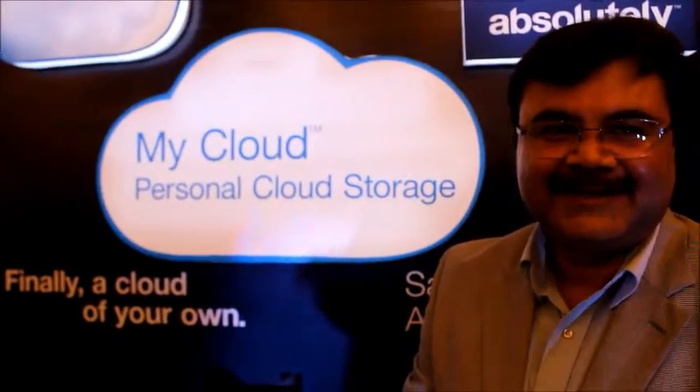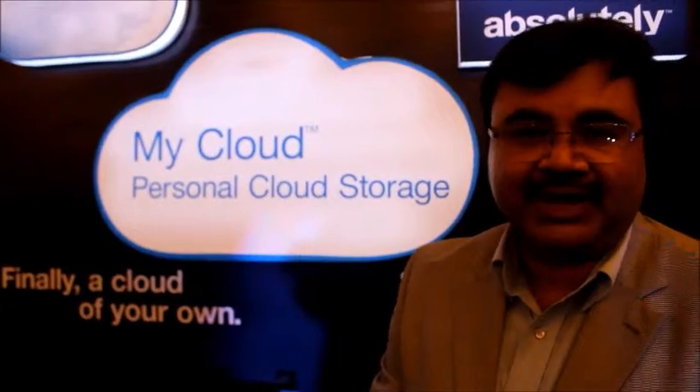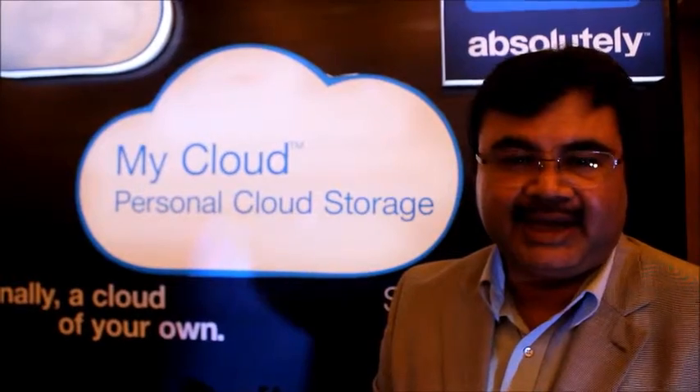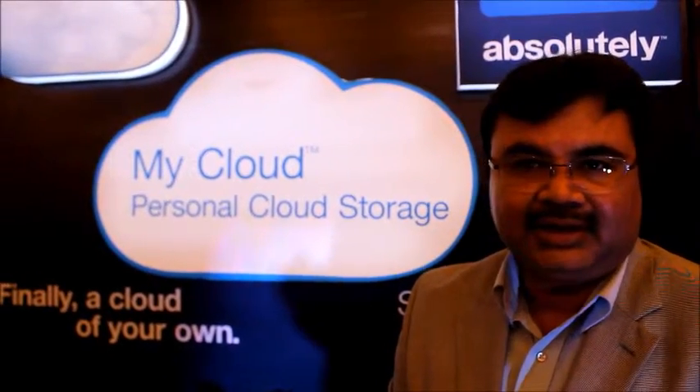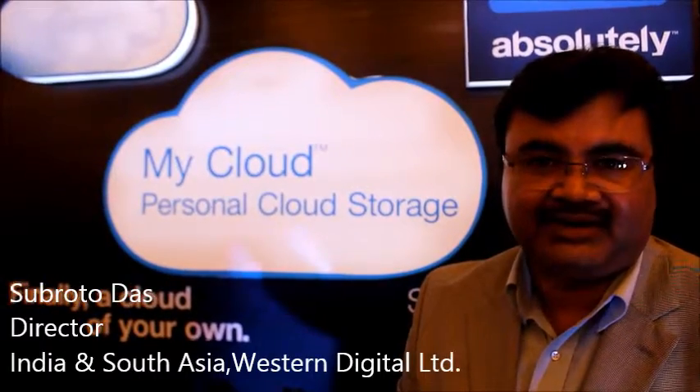Any message for WD users? Absolutely — this is a great utility product to centralize, save, and back up your data, and make it accessible from anywhere in the world that you are in. And it's very cheap and affordable.